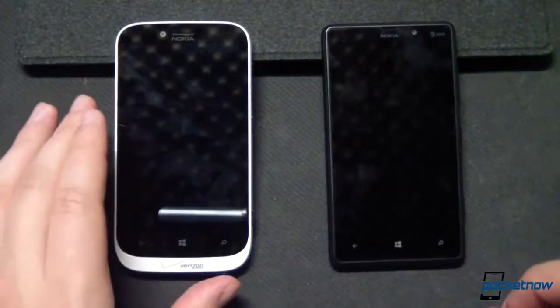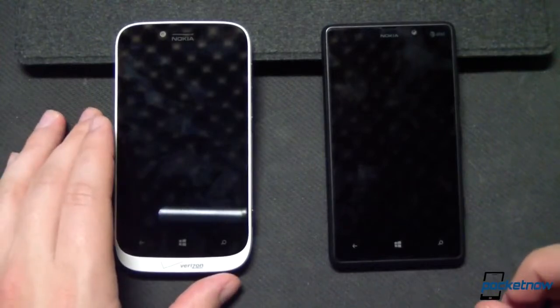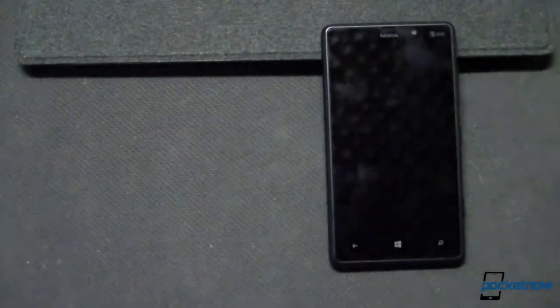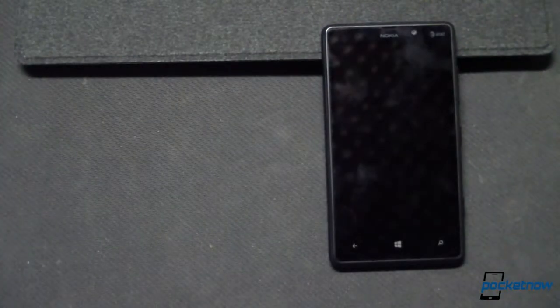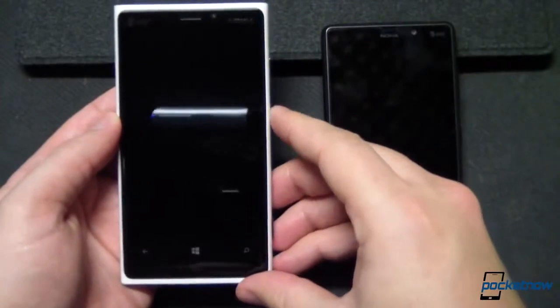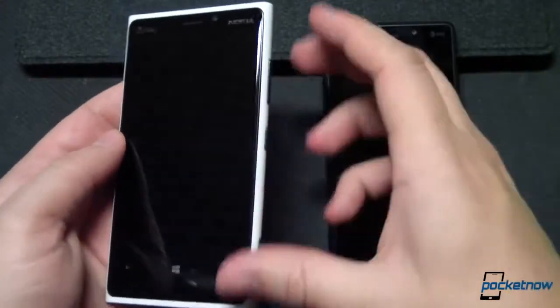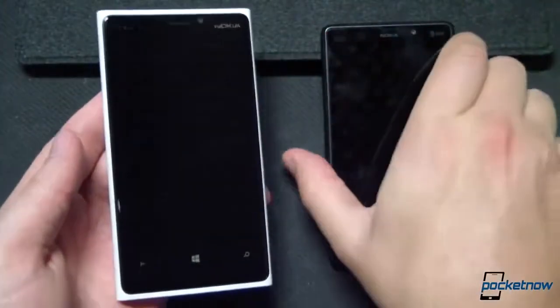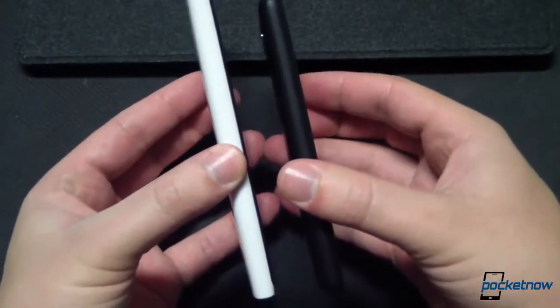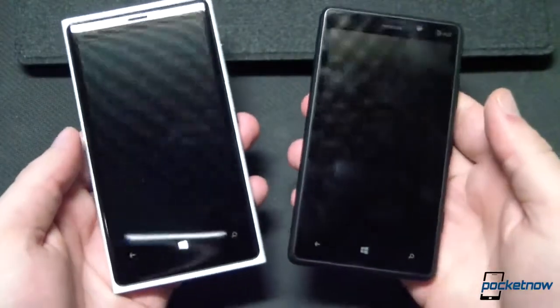The 822 is the highest-end Nokia Windows Phone available on Verizon, but for those debating between mid-range and high-end on AT&T, here's the premium Lumia 920 — much heavier at 185 grams and with a thickness of 10.7 millimeters, just provided for reference.